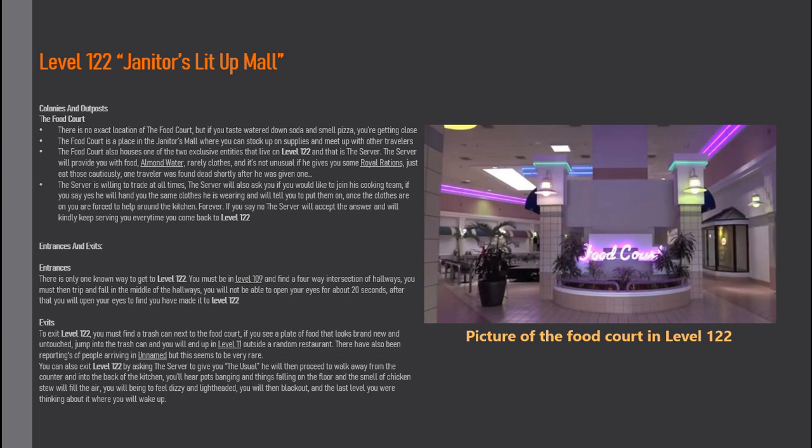The Server is willing to trade at all times. He will also ask you if you would like to join his cooking team. If you say yes, he will hand you the same clothes he is wearing and tell you to put them on — once the clothes are on, you're forced to help around the kitchen forever. If you say no, the Server will accept the answer and will kindly keep serving you every time you come back to Level 122.